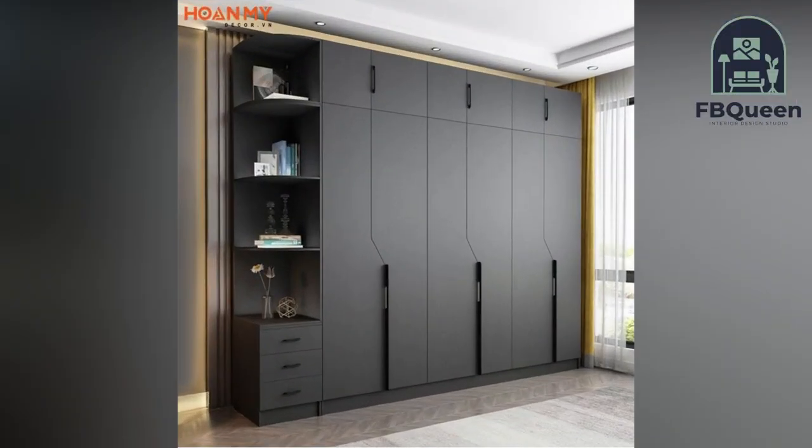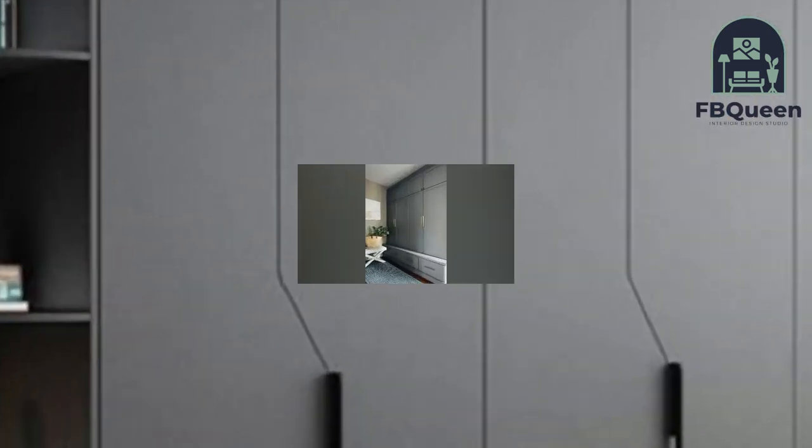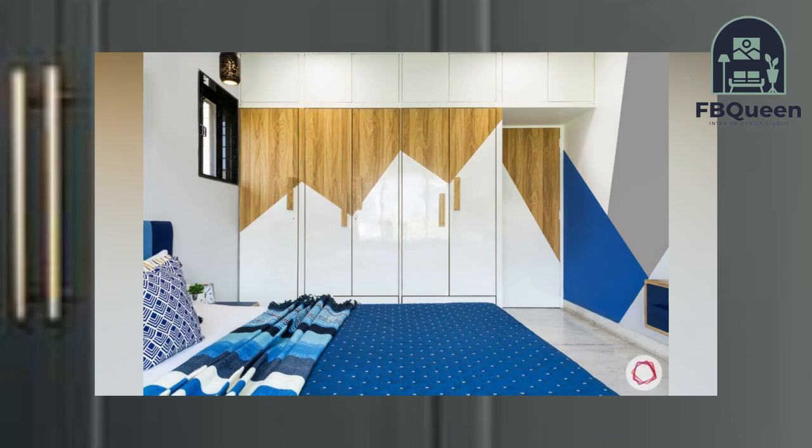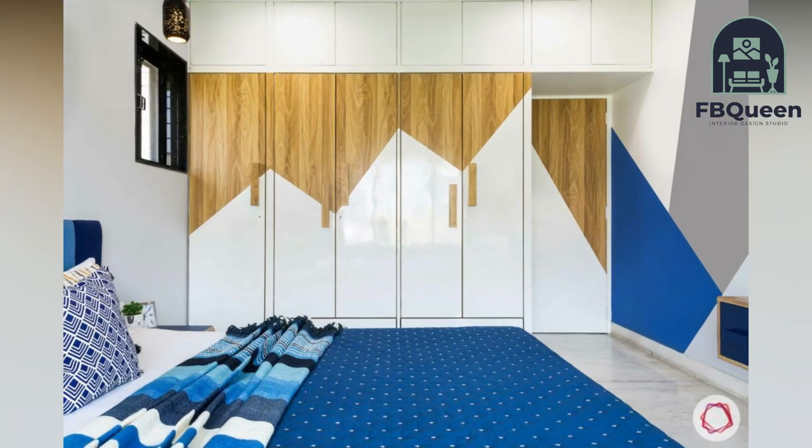Hello, my YouTube family! Welcome to my channel, FP Queen Home Decor. If you are new, do subscribe and press the bell icon to get the latest updates on home decor.